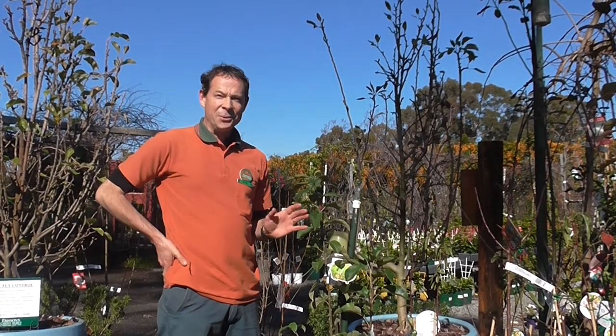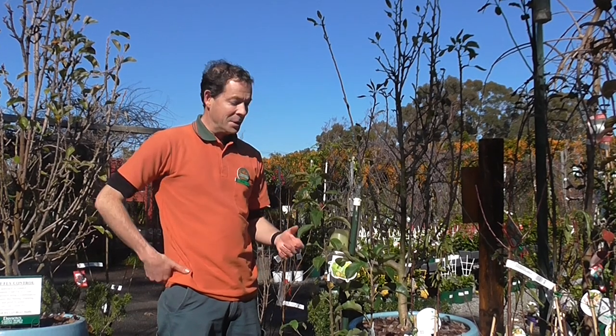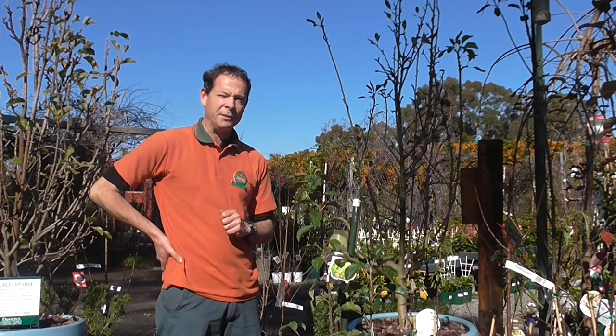Hello gardeners, welcome to Dawson's. It's mid-winter, a little bit chilly outside, and I thought what we'd do today is have a look at some of the best of our fruit trees in our winter fruit tree catalogue — all in store now and ready for planting.